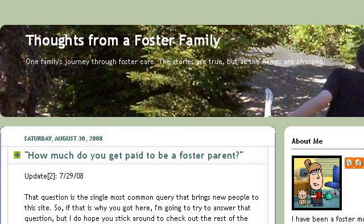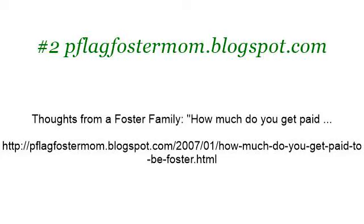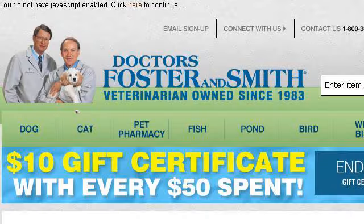Try also our second ranked site pflagfostermom.blogspot.com, especially the page Thoughts from a Foster Family — How Much Do You Get Paid? Here's the link. Thank you.